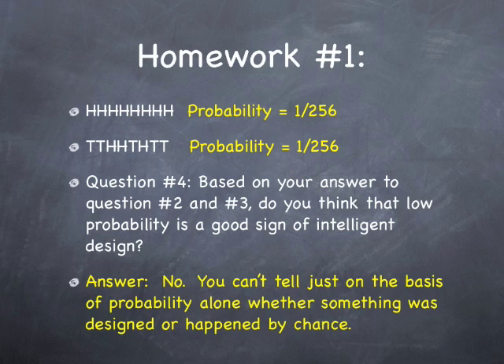So question number four is: based on your answers to questions one and two, do you think that low probability is a good sign of intelligent design? And the answer is inevitably no. You can't tell just on the basis of probability alone whether something was designed or happened by chance. Just looking at these coins, you don't know based on the probability of them being generated by random coin flipping whether they actually were generated by random coin flipping.